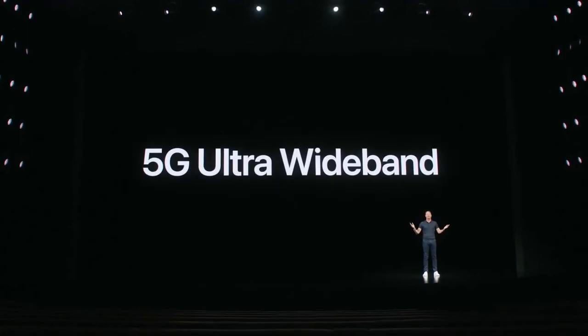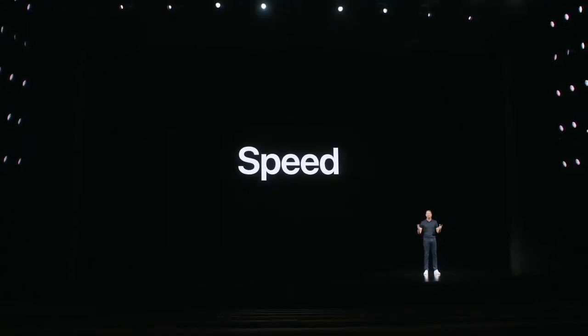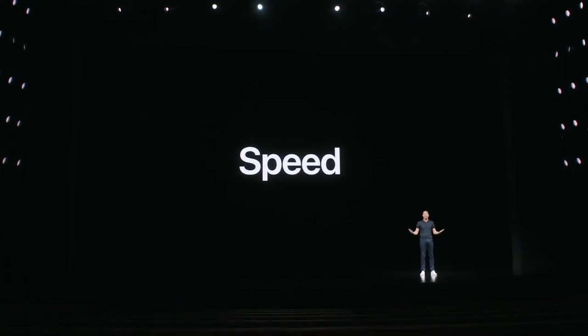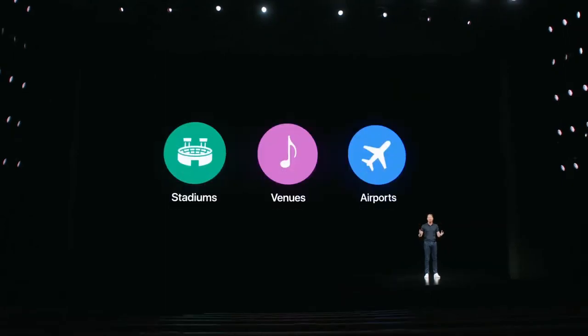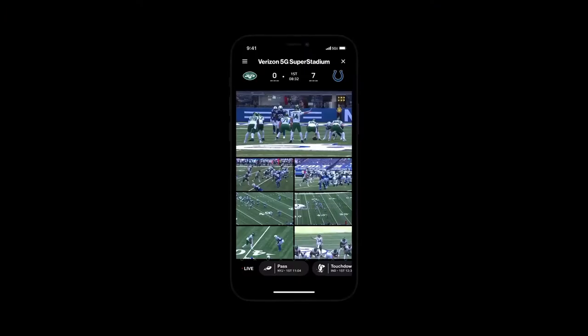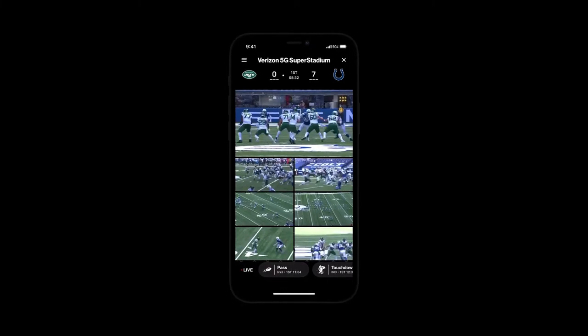Verizon's 5G Ultra Wideband has already been recognized as being the fastest 5G in the world. There is no faster 5G anywhere on Earth. 5G Ultra Wideband also has massive capacity, nearly doubling our 5G. The new Verizon 5G Super Stadium experience in the NFL app.